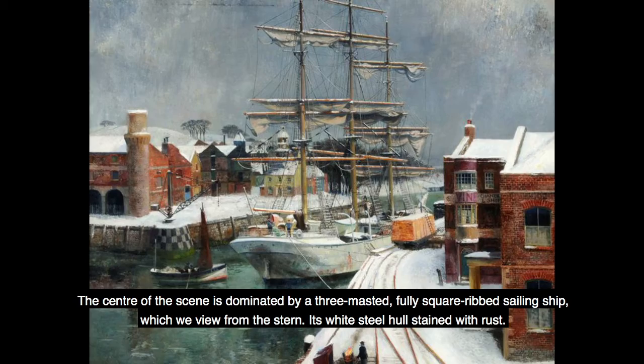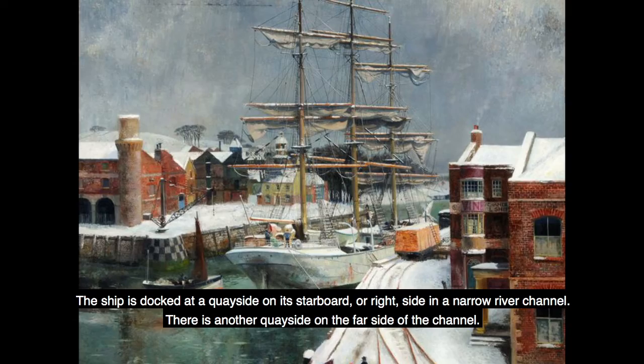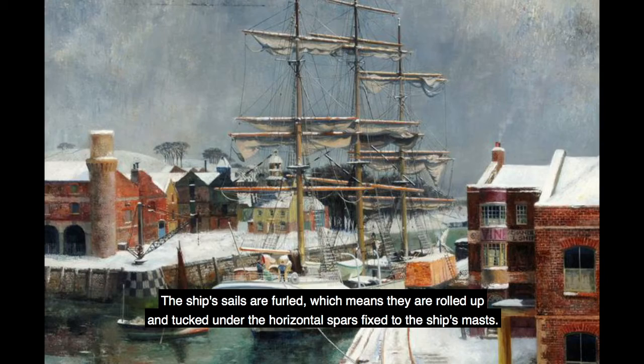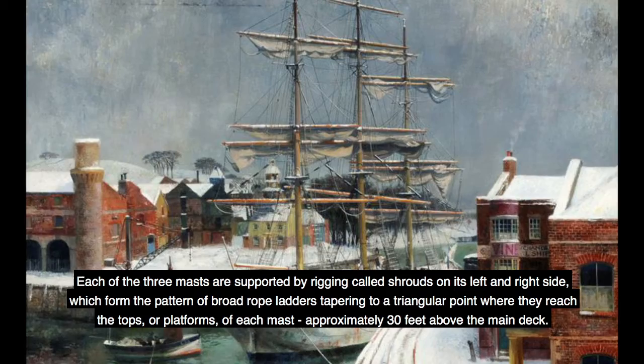The centre of the scene is dominated by a three-masted, fully square-rigged sailing ship, which we view from the stern, its white steel hull stained with rust. The ship is docked at a quayside on its starboard or right side, in a narrow river channel. There is another quayside on the far side of the channel. The ship's sails are furled, meaning they are rolled up and tucked under the horizontal spars fixed to the ship's masts.